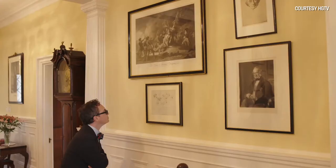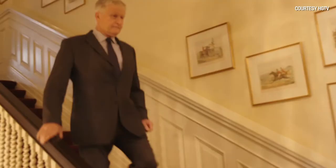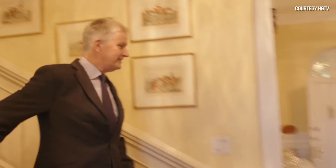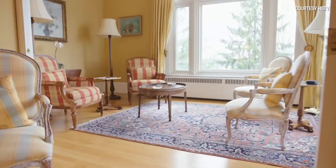While snooping on my own, guess who showed up? High Commissioner Howard Drake. Not only does he work here — he lives here. So I asked him to show me his favorite room.